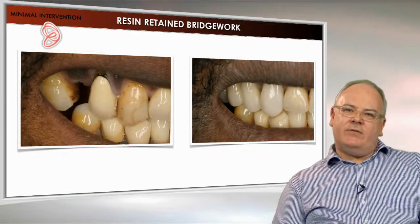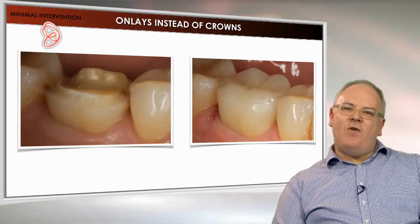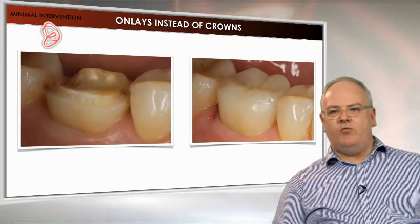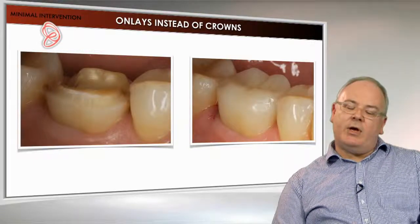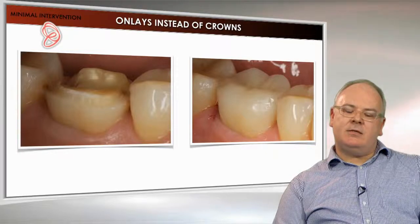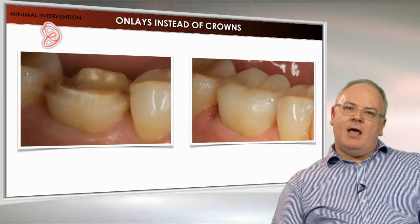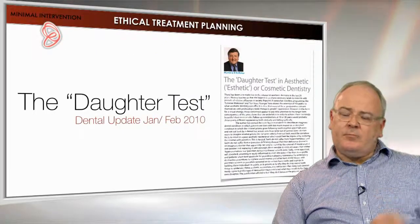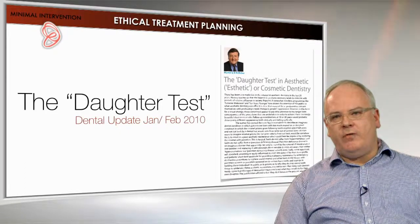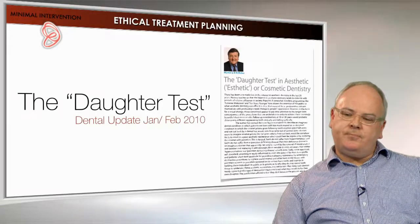I class minimally invasive restorative dentistry as things like using onlays rather than full coverage crown restorations. I very, very rarely see the reason for doing full coverage restorations in my practice anymore. This example is a root-filled tooth — I think we need to be doing an onlay, some kind of cuspal coverage protection on teeth like this. In this case, this is just with an Emax restoration bonded to the tooth — much less destructive than putting on a full coverage crown restoration. When we look at doing dentistry for our patients and particularly doing ethical treatment planning, we need to think of the daughter test. This is a phrase coined by Martin Kelleher, who's a very well-known restorative consultant at King's College.